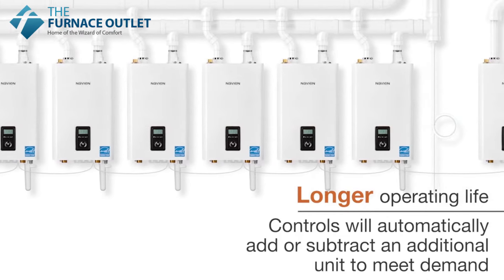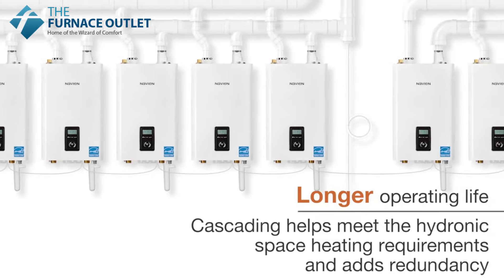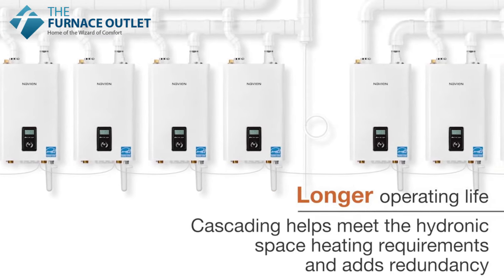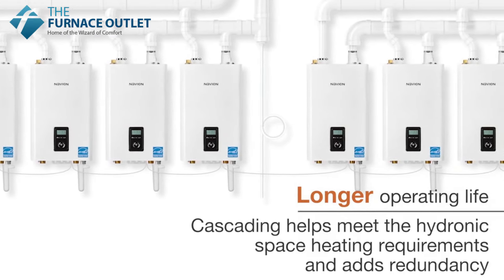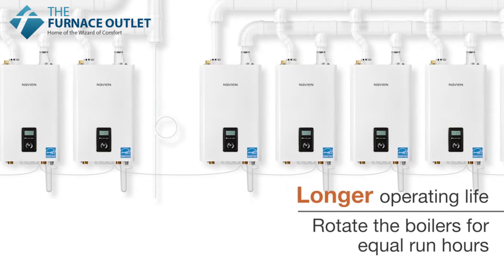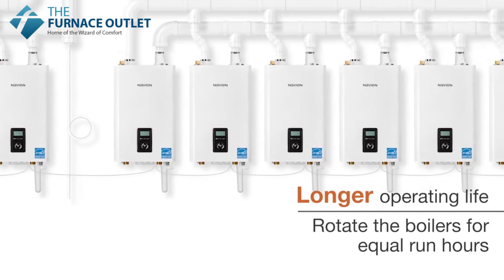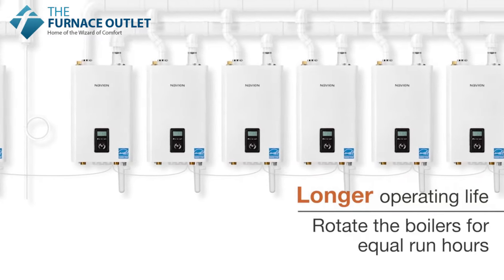This system provides the benefit of not just the turndown ratio of one boiler, but that of all the units added together, meaning that a 4-unit cascade can provide a turndown ratio of up to 60 to 1. The Navien cascading system is designed to rotate the boilers for equal run hours, extending the operating life of each unit.